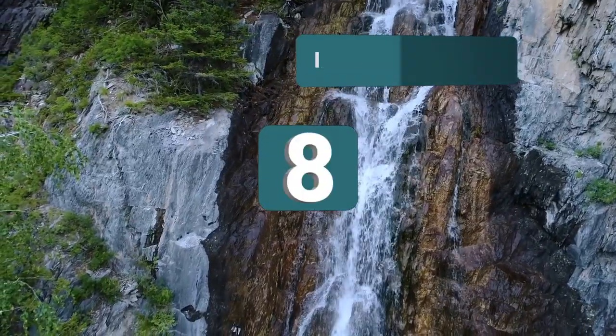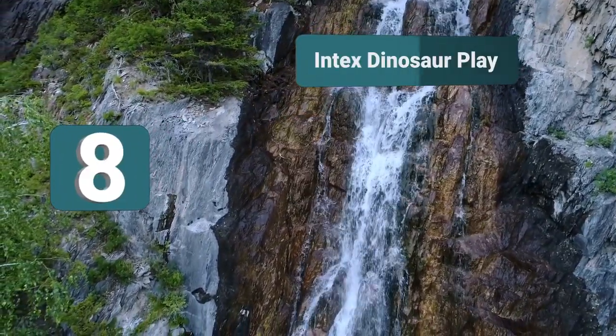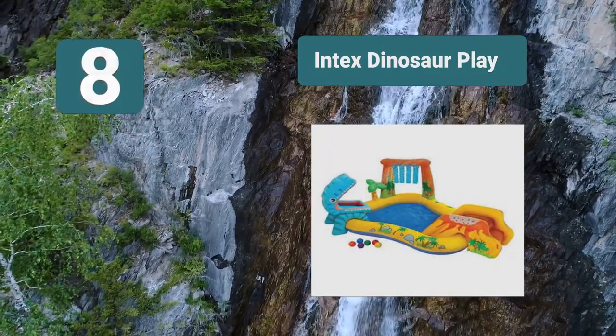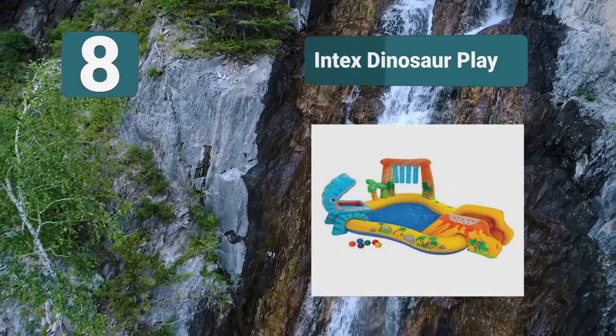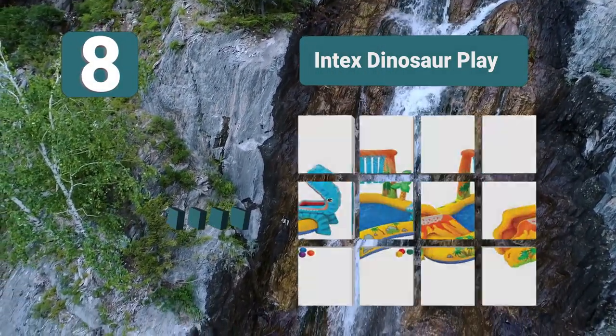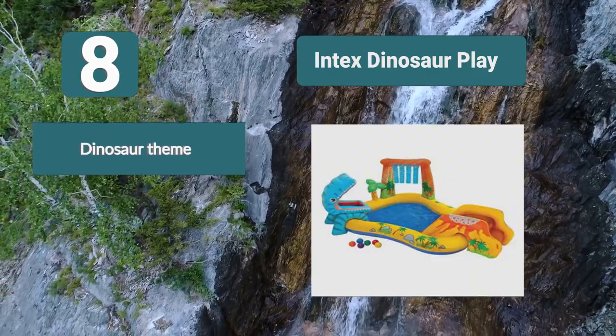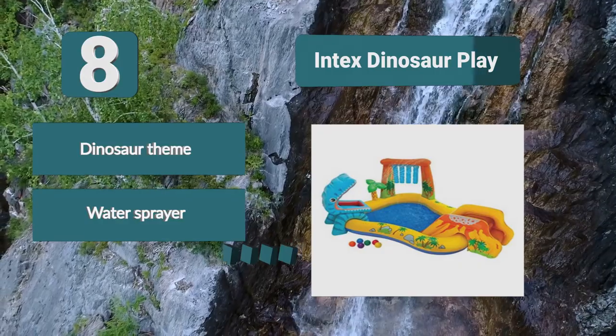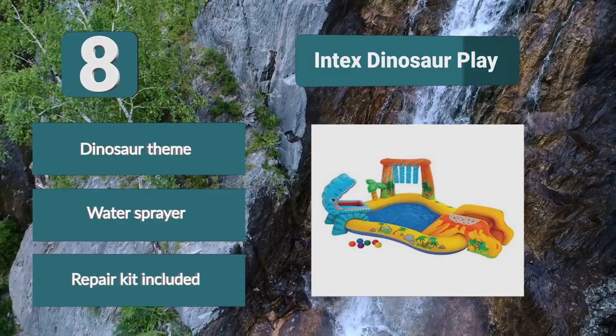Number 8: Intex Dinosaur Play. A great interactive play center for your kids. Children will love the large blue dinosaur with big open mouth. There is a small set of steps up to a slide, which will take children into the water. If you hook up a hose to the water park, you will get a nice cooling spray which is great for cooling kids in the warmer months. Dinosaur theme. Water sprayer. Repair kit included.